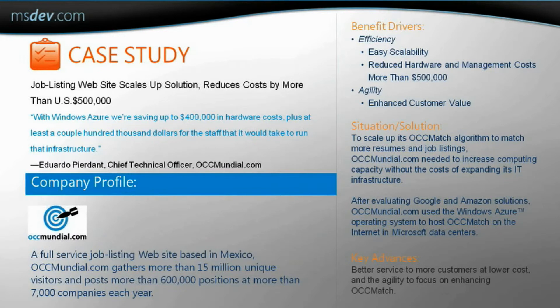You mentioned earlier that there are case studies available with real-world examples of customers and partners and how they save money. There are several available online at microsoft.com/windowsazure/evidence. Here's just one example of how OCC Mundial saved at least $500,000 by moving their application to Windows Azure. This is great information. I'll make sure to visit the evidence site for more examples.